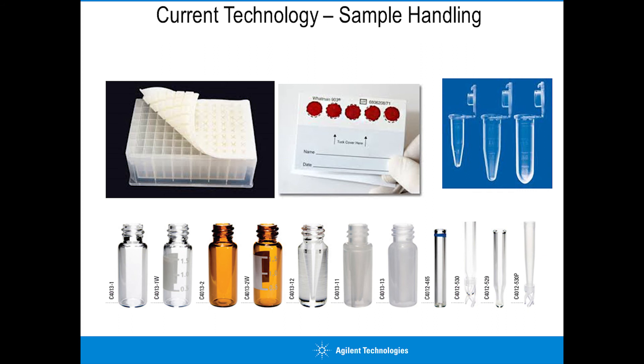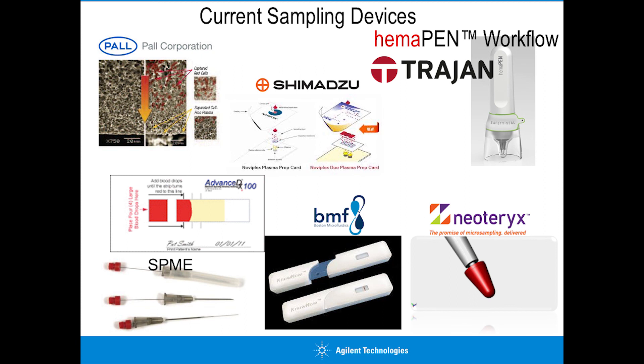Looking at today's current technology for sample handling is quite depressing - it hasn't changed much at all. We have deep-well 96 plates and a series of collection vessels - plastic tubes, glass tubes - but this technology hasn't developed substantially over the last 10, 20, 30, 40, 50 years. Even dry blood spots, the Guthrie approach, has been around 50 or 60 years.